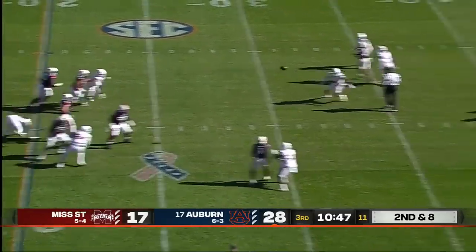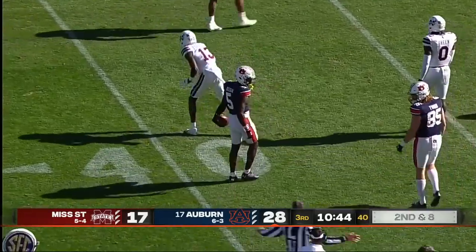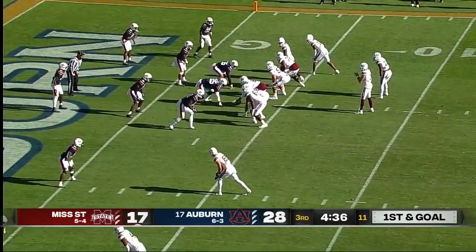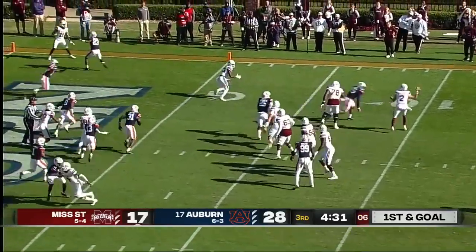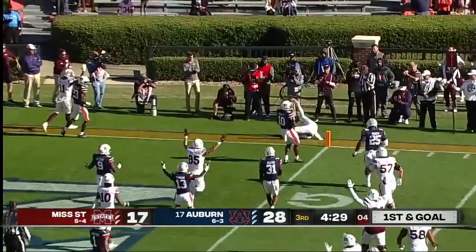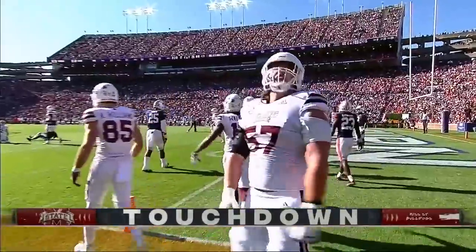Bo Nix over the middle, reaching up to make another contested catch is Kobe Hudson. Rogers looked at his check down, now he's looking at the end zone, dumps it off — pile on Dylan Johnson. He's got a Mississippi State touchdown.